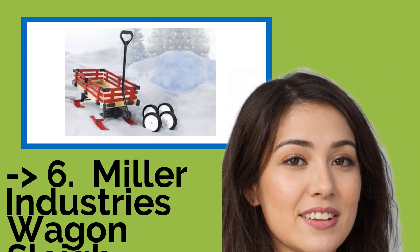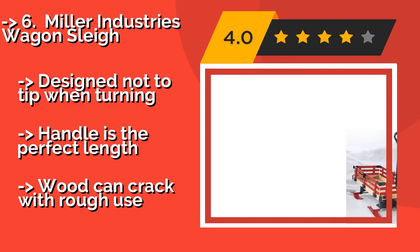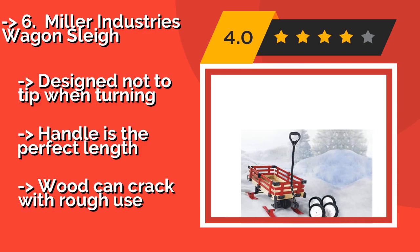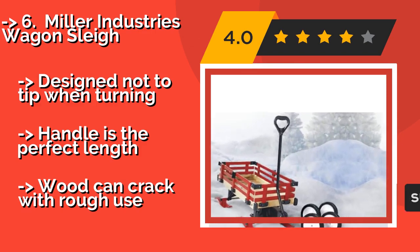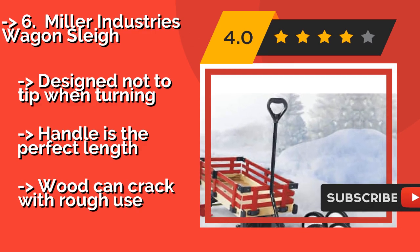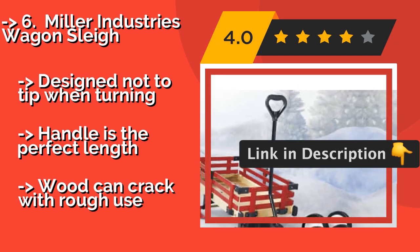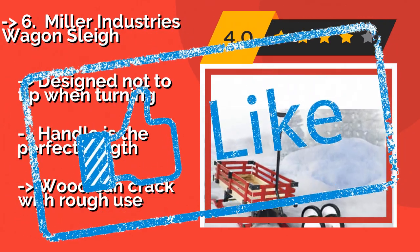Miller Industries Wagon Sled — when the kids aren't old enough to maneuver a sled on their own but you still want to include them in winter fun, get the Miller Industries Wagon Sled, around $130. It is designed for parents to pull behind them as they walk, and it even includes tires for summertime use. Designed not to tip when turning and the handle is the perfect length, but the wood can crack with rough use.